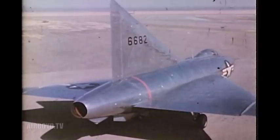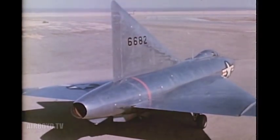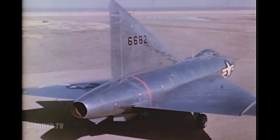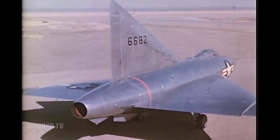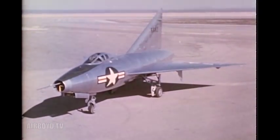The wing plan form promised several major advantages. First, low drag at transonic and supersonic speeds. Second, smooth handling characteristics and freedom from buffeting at transonic speeds. Third, satisfactory low-speed handling characteristics. And fourth, a structural form ideal for attaining high rigidity, light weight and simplicity.